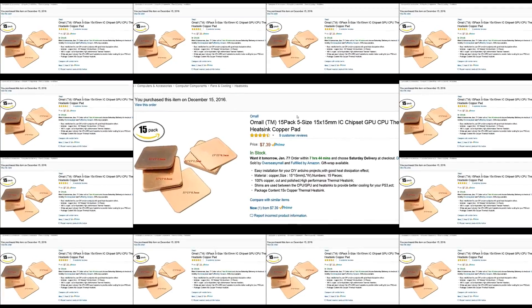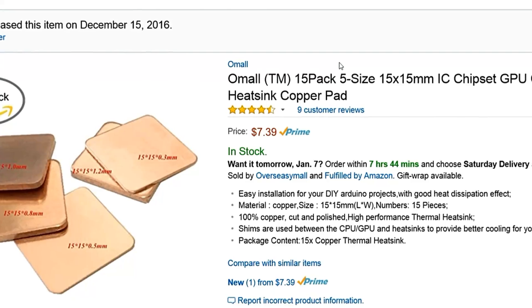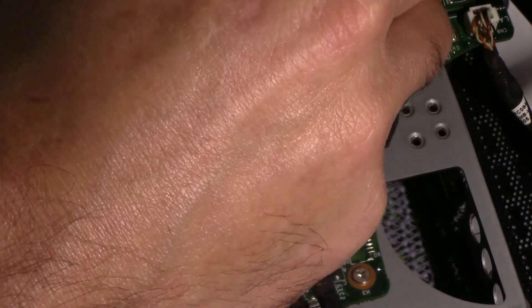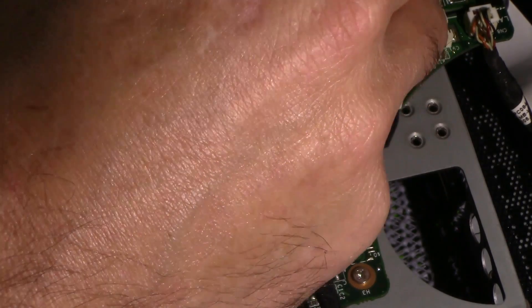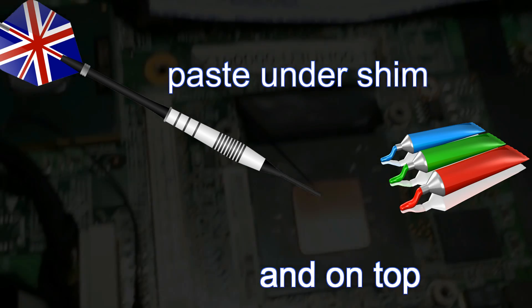Sure, I could have just replaced the thermal pad, but these copper shims are going to transfer the heat better and they're going to last a lot longer. Just go ahead and spread the compound like you normally would, placing a shim on top, and then spreading the compound back on there again.